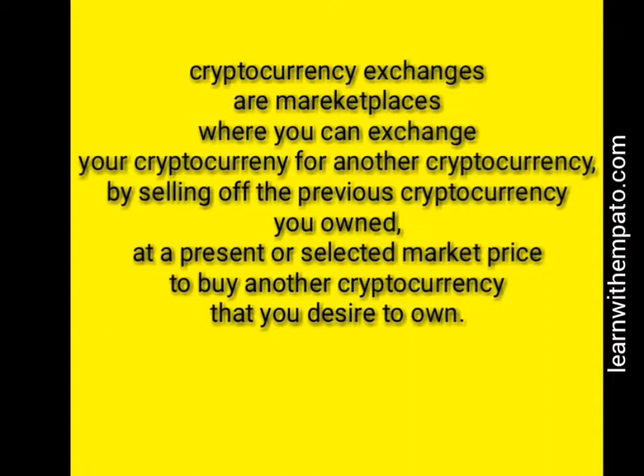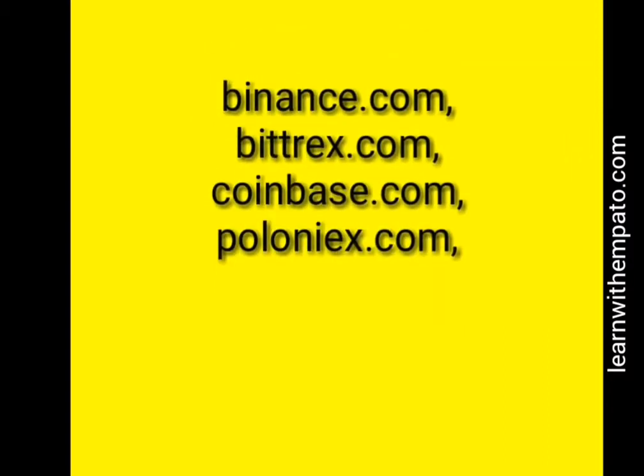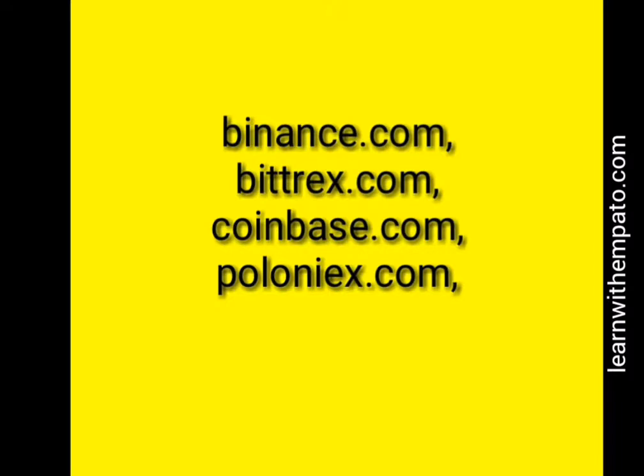You sell at a present or selected market price to buy another cryptocurrency that you desire to own. Examples of cryptocurrency exchanges include Binance.com, Bittrex.com, Coinbase.com, and YoBit.com. There are a lot of them out there, but I've just mentioned the ones I've been using more frequently.